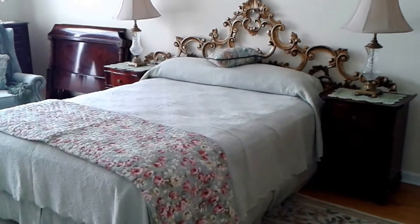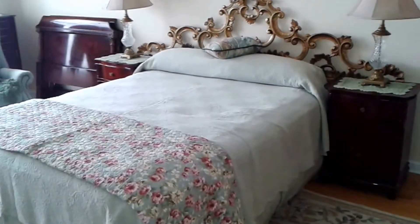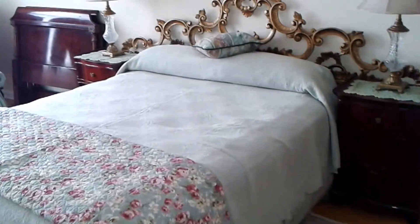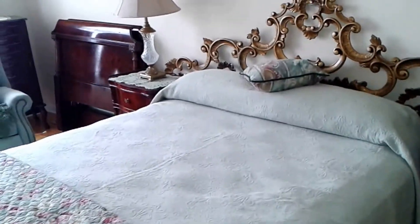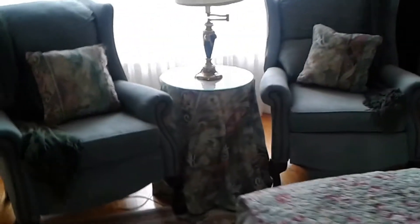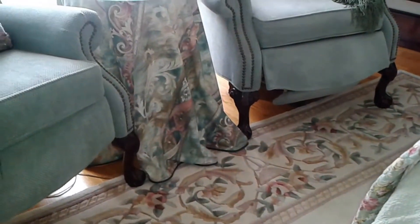The master bedroom is very full with a king headboard and two nightstands which are part of the antique set. In the corner you can see two headboards for a twin bed and a jewelry box. These two chairs are beautiful with stunning detail work — they are by Broyhill.